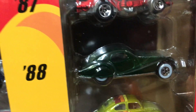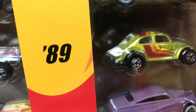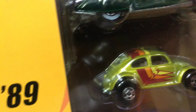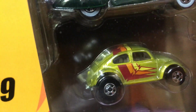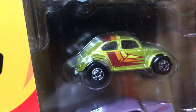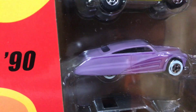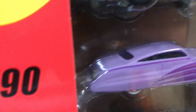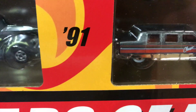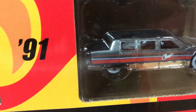For 1988 we have the Talbot Lago in green with white walls. For 1989 we have the Volkswagen Beetle, kind of like an olive green with little lines on the side — a retro look with basic wheels. For 1990 we have the Purple Passion in a flat purple primer with white walls.